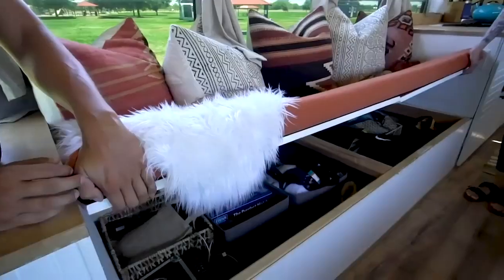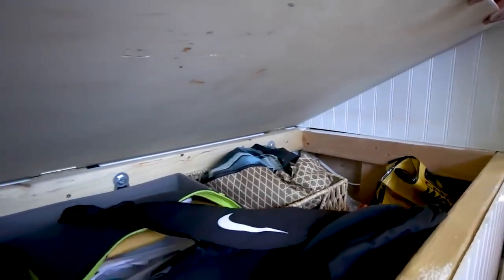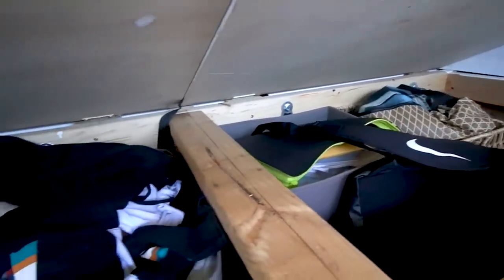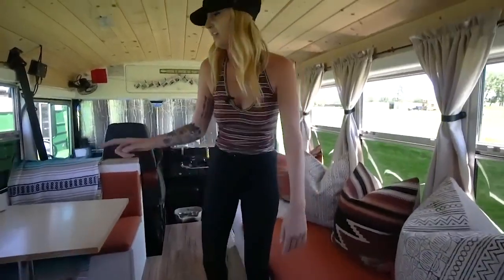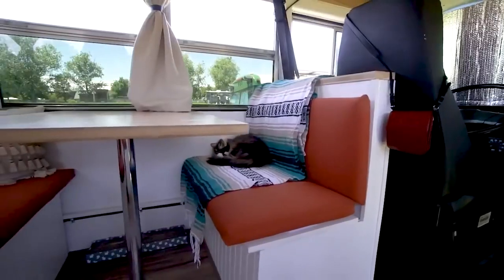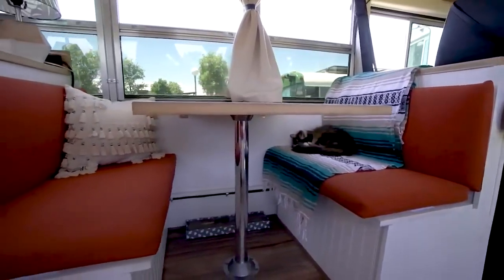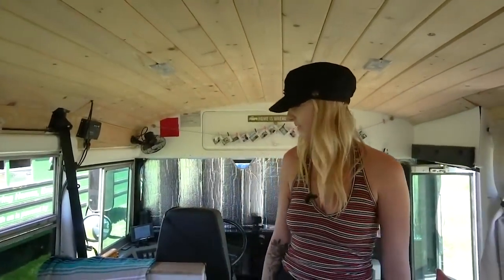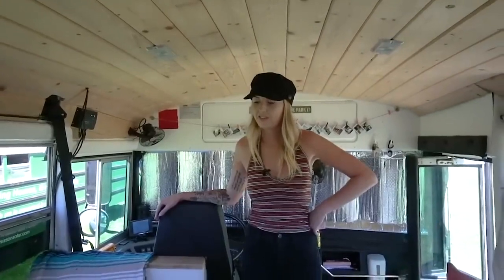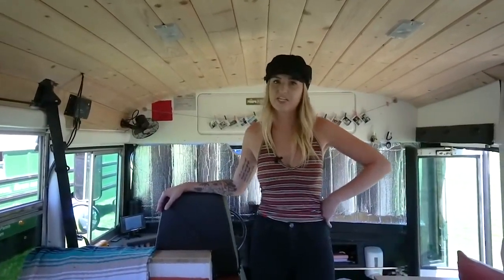Under the couch we have tools, our winter clothes since it's summer, toilet paper, peat moss, and backpacks. Under the dinette we have our inverter and all our cords to plug into shore power. The dinette is what we use most out of anything — I'm so happy we ended up putting that into our build.